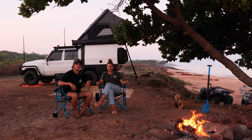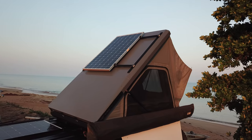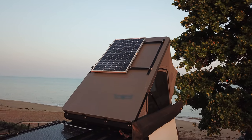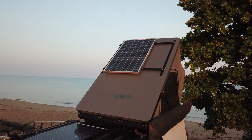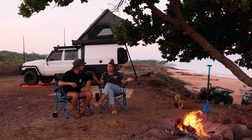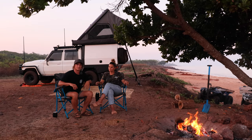Another really good point about this rooftop tent is the solar panel on top — it sits on the railing up there, very sleek, and because it's on a slope it always catches the sun. Also, if you want to put anything else up there you can use recovery gear such as recovery boards, max tracks, or even a surfboard — whatever you like.